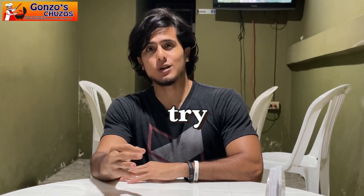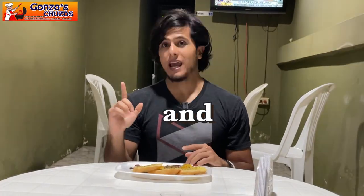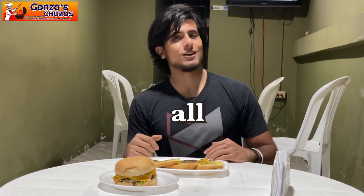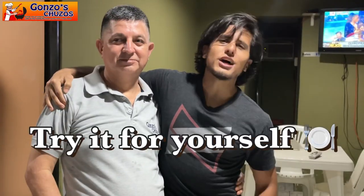But if you're looking for something more recognizable, maybe some beef, then you definitely have to try the shish kebabs, also known as chuzos, and hamburgers that they have here in Porto Viejo. They're the best in Porto Viejo and the best in all of Ecuador. How do I know? Well, the guy who makes them? This is my dad. You don't believe me? Come try them out.